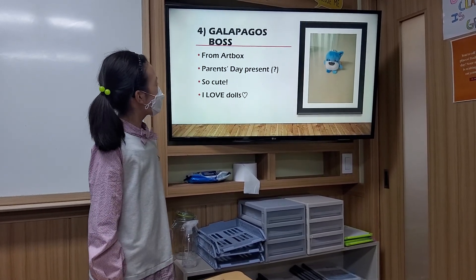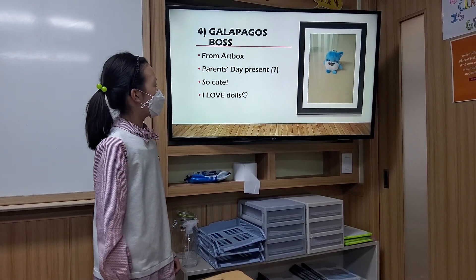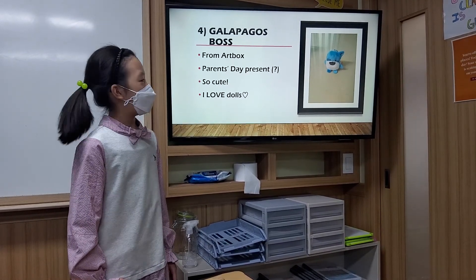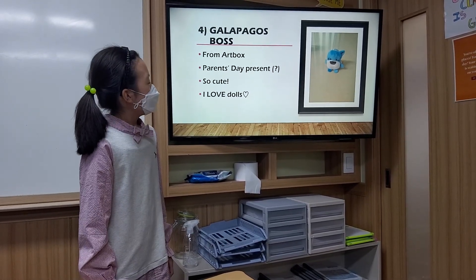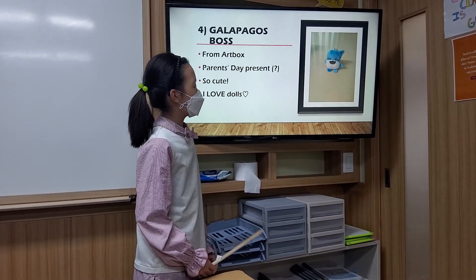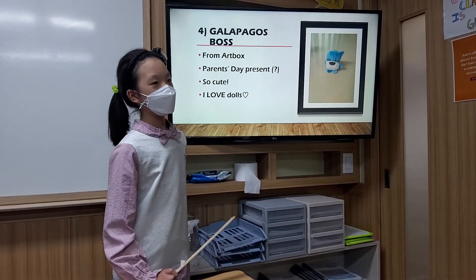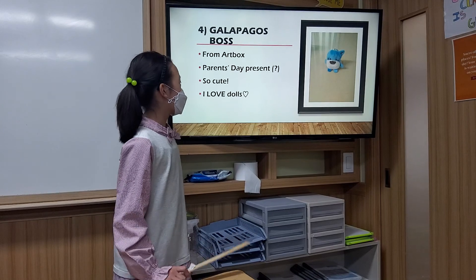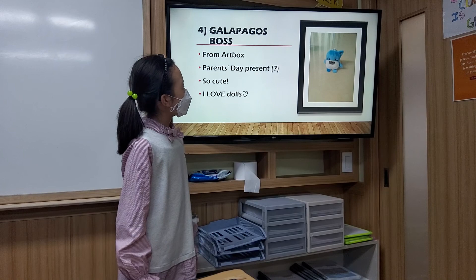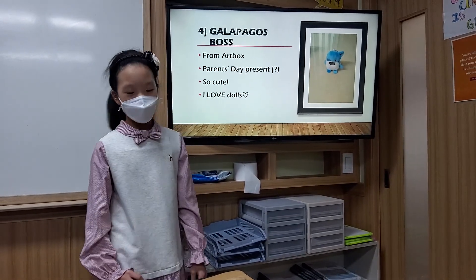The fourth photo is about my cute doll. When it was Parents' Day this year, I went to Art Box. My mom bought it, but I didn't know why. But I was really satisfied. I was curious why she really bought it for me, but I was actually delighted because the small and blue tiny short doll was here. It was so cute and adorable. And because I love dolls, this was a friend for me instead of just a present.